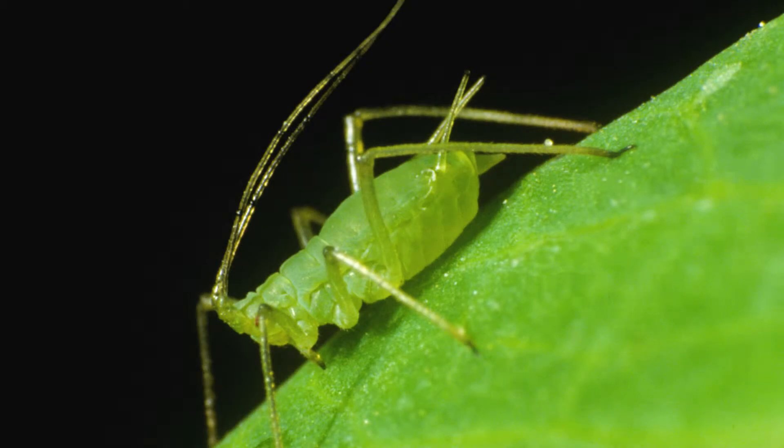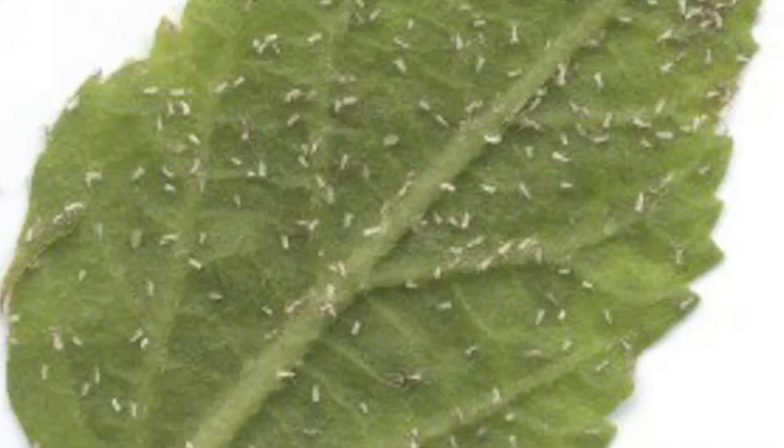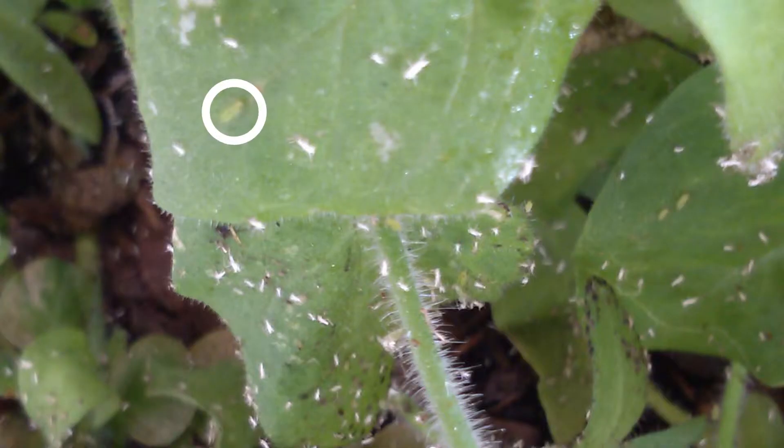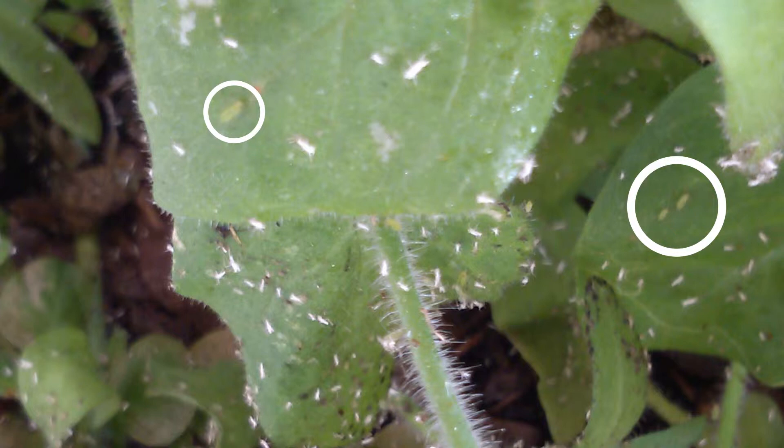Aphids are a very common issue seen in flower beds and can be identified fairly easily. Aphids are soft-bodied, pear-shaped, tiny insects that are whitish in color and typically found on the underside of leaves. They suck the sap from leaves and distort the look of the plant and can even cause leaves and blooms to drop. Here is a picture of an infected petunia plant with aphids. Notice the wilted look to the leaves. Aphids can affect almost any plant.